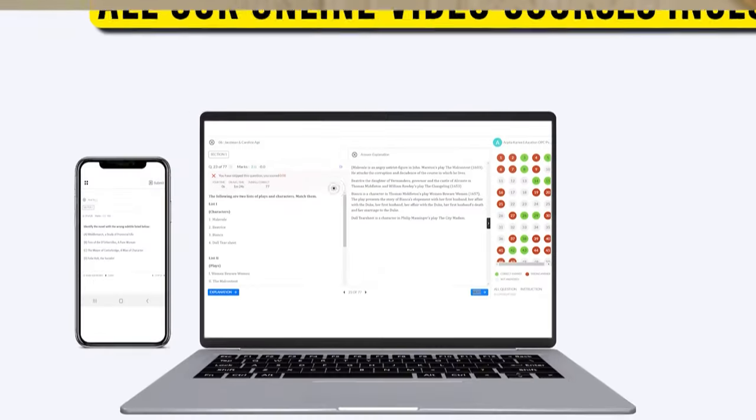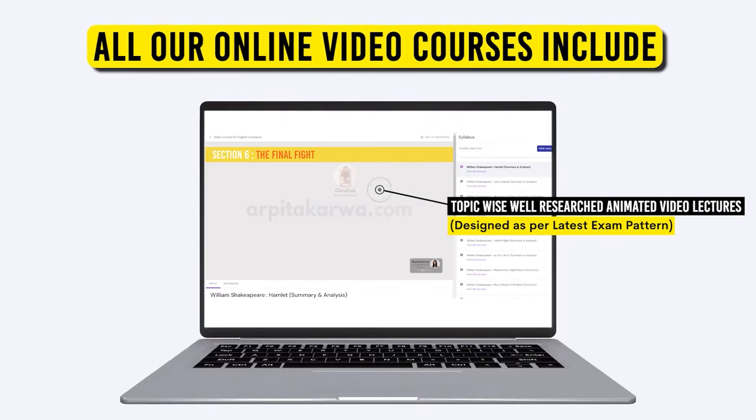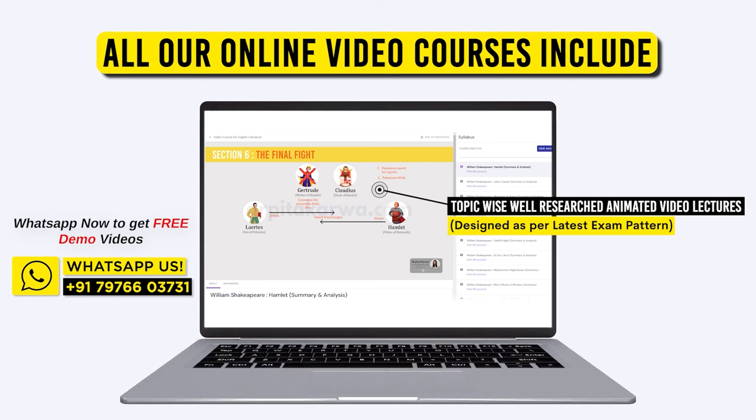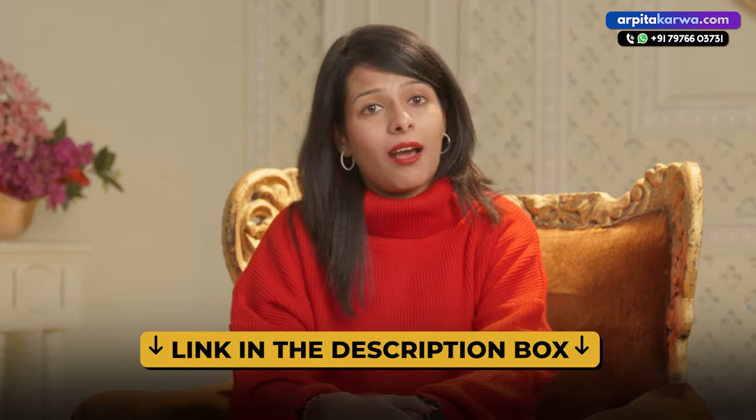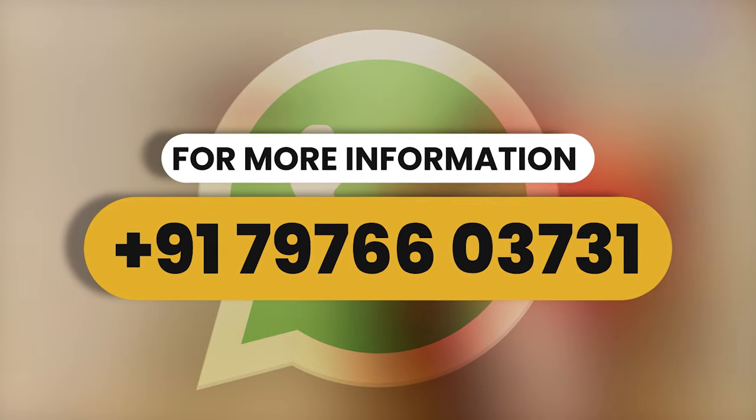Remember, no preparation is complete until it is tested the right way. If you want to be a top scorer in GATE, kick-start your preparation today with India's first unique and customized test series for GATE aspirants, available only at arpitakarwa.com. We offer a separate test series for GATE English Literature students along with a video course. Our test series consists of more than 3,000 unit-wise questions with detailed explanations. Our portal mirrors the GATE exam interface for a real examination experience. After every test, you get a detailed performance report and your ranking on the All India leaderboard to spot your weak and strong areas. The link is in the description box below — you can also give a free demo test before enrolling, or WhatsApp us on the number displayed on screen.